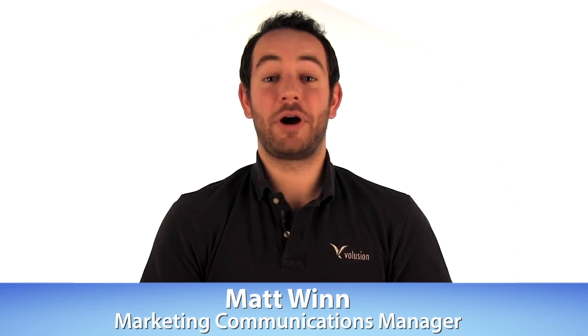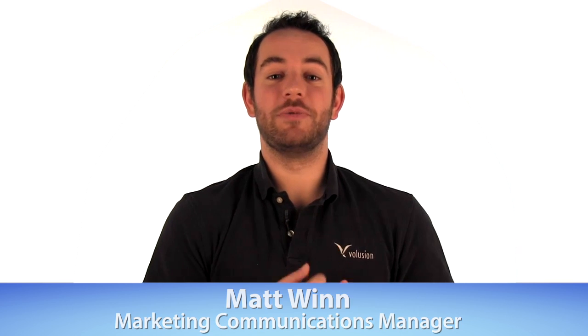Hi everybody, my name is Matt, Marketing Communications Manager here at Volusion. Welcome to Two Minute Tuesdays, where you get two minutes of e-commerce advice to bolster your online success.